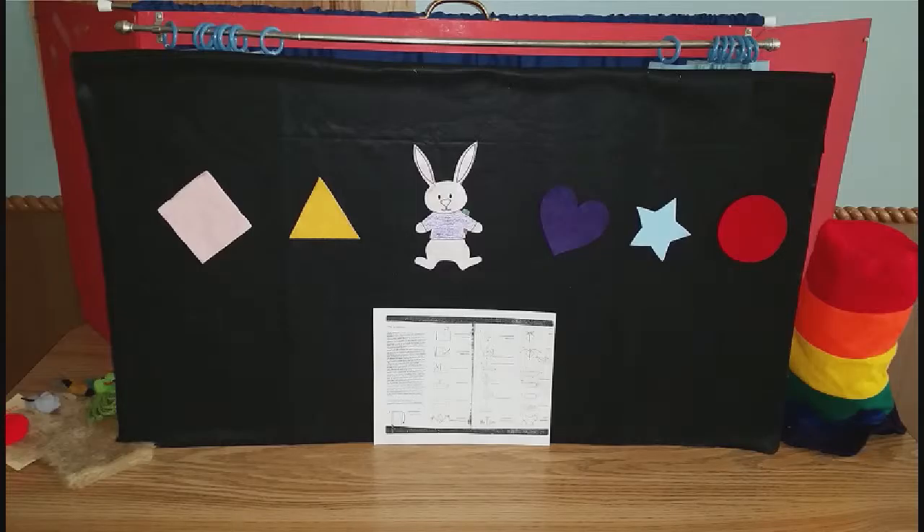People can make a puppet stage fairly easily. You could take a cardboard box — like a TV box or even a refrigerator box — cut the top part out, put a little curtain along the top, and make your own little puppet stage at home to act out stories. You could pick up curtains at Salvation Army or somewhere. You can also use the back of your sofa to come up and do some puppets with.